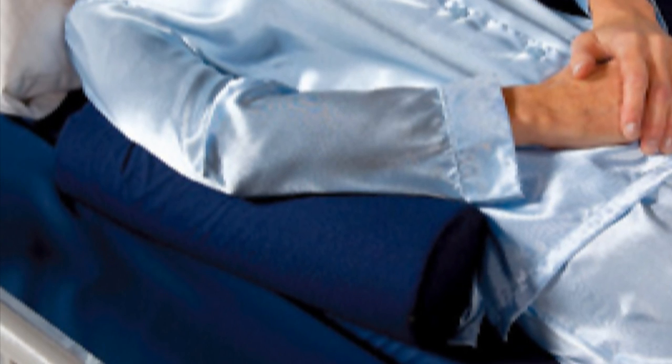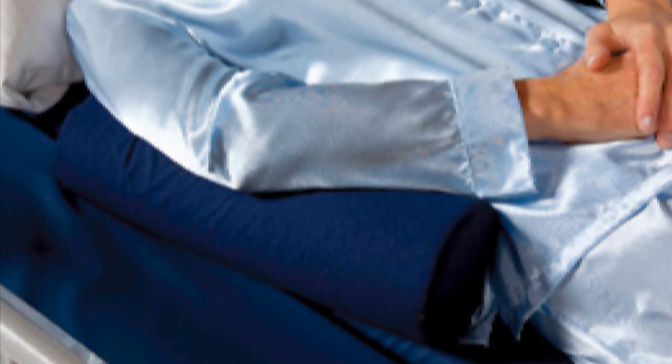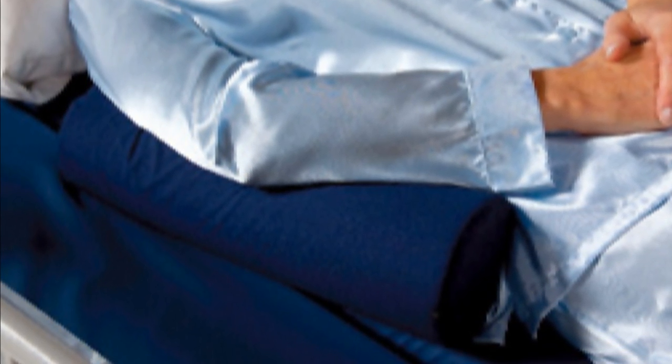An optional arm support bolster with removable zippered cover is also available. It is designed to keep arms in a more comfortable elevated position during rotation.